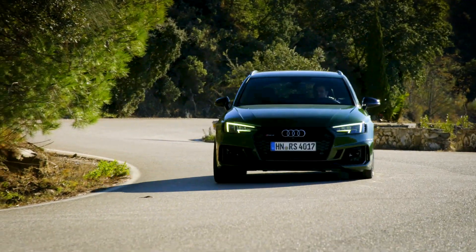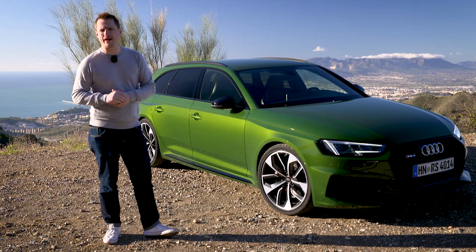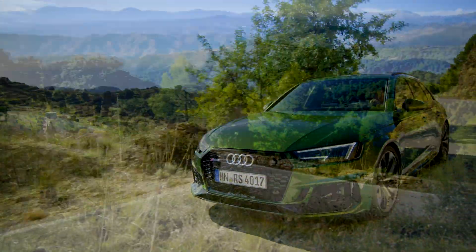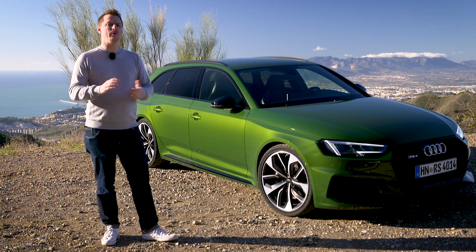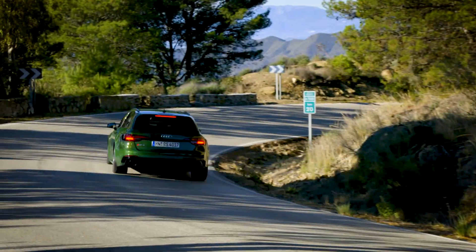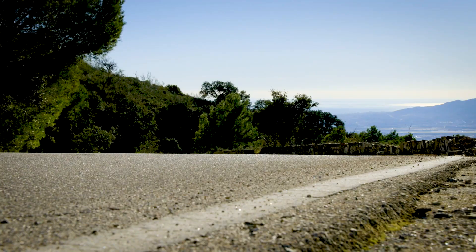So, what does this mean? Well, it means that the best way to think about the RS4 is as an A4 estate with lots of power and impressive agility. If you buy one hoping for raw, visceral thrills, you'll probably be disappointed, because it's not that. What it is, however, is a very capable, very well-made and very fast estate car that will impress the mind while keeping the pulse at a relatively sensible level. If that sounds like your cup of tea, then the RS4 may well be for you.